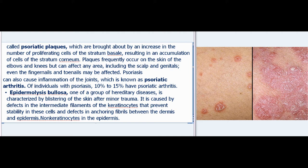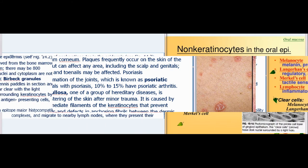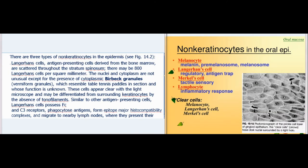Epidermolysis bullosa, one of a group of hereditary diseases, is characterized by blistering of the skin after minor trauma. It is caused by defects in the intermediate filaments of the keratinocytes that prevent stability in these cells and defects in anchoring fibrils between the dermis and epidermis.